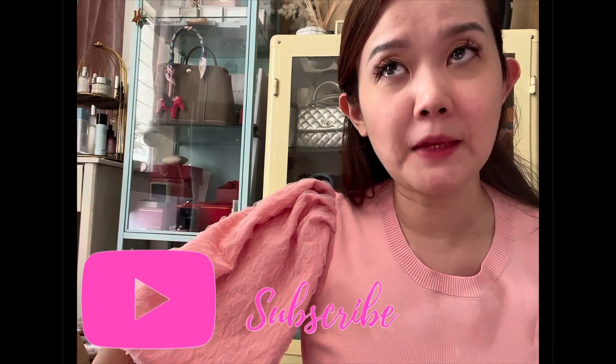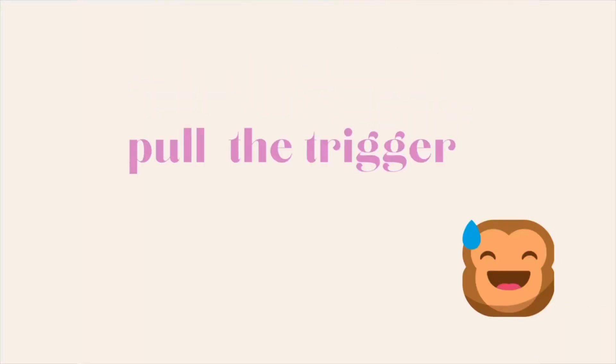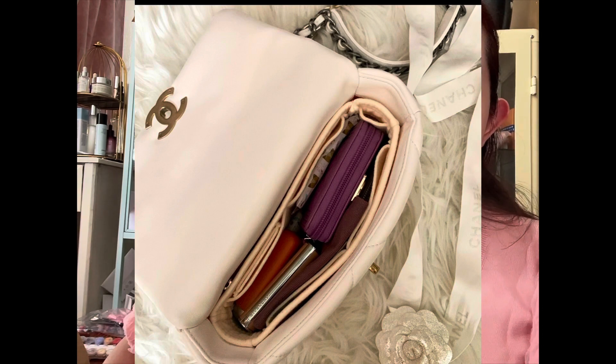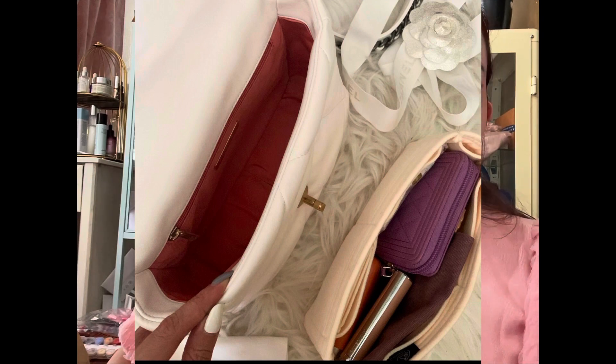So if you're really considering buying the Chanel 19, here are the reasons why I sold it — and I thought this could be useful for you before you pull the plug. Firstly, it was just too soft for my liking. I always had an insert or organizer inside to keep structure, but if you're a lover of structured bags, you probably shouldn't go for the Chanel 19.